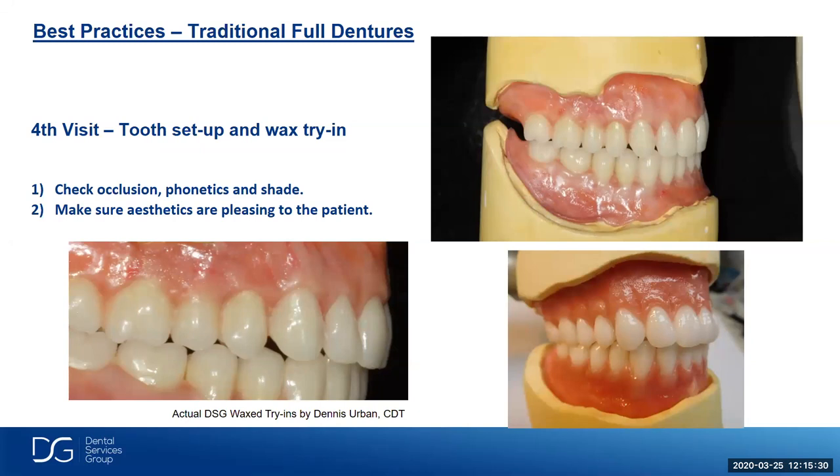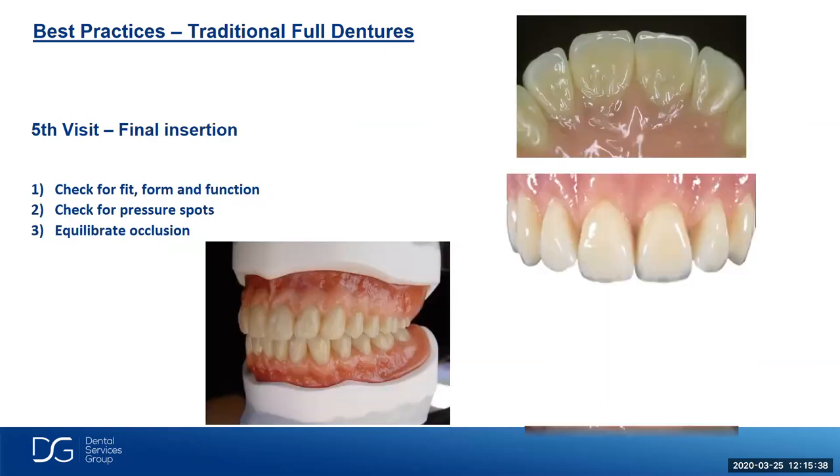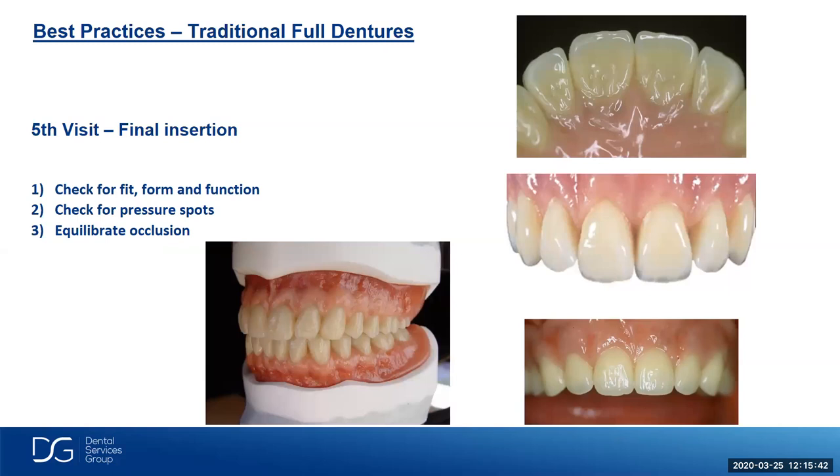The fourth visit is our tooth setup and wax try-in — we check occlusion, phonetics, and shade, and make sure the aesthetics are pleasing to the patient. The fifth visit is the final insertion: check for fit, form, and function; check for pressure spots; and equilibrate the occlusion. With digital dentures, we're noticing less equilibrating in the office and pretty much the elimination of sore spots with the accuracy of the scans we're getting.